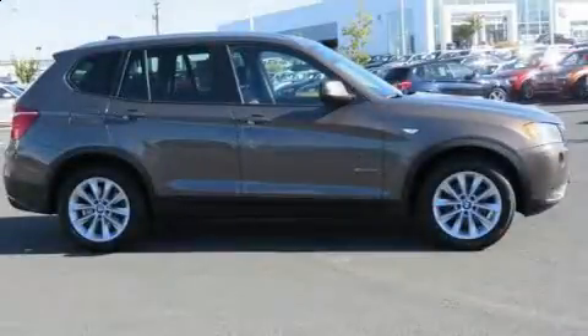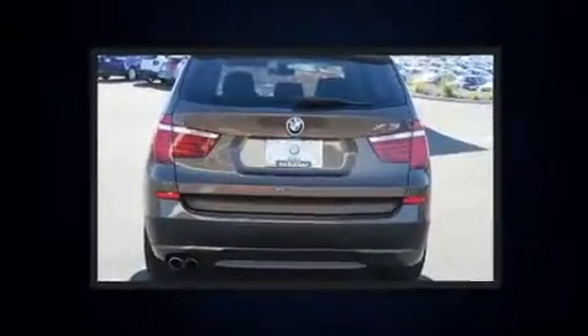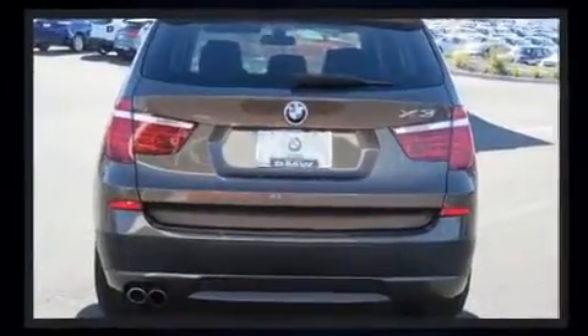Take command of the road in the 2014 BMW X3 X-Drive 28i. With less than 40,000 miles on the odometer, this vehicle proves competitive in its price class based on its condition and value.